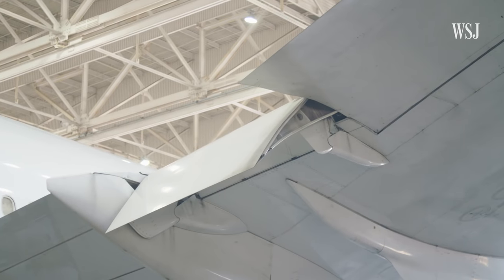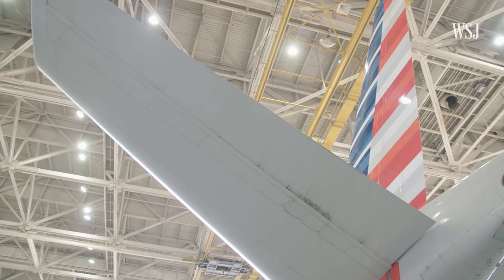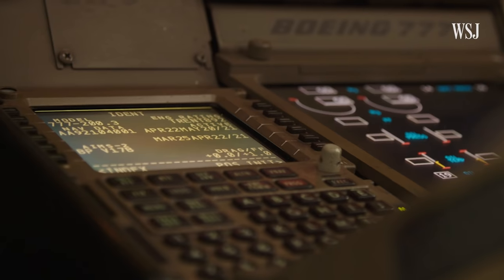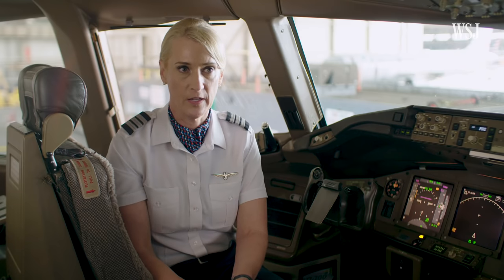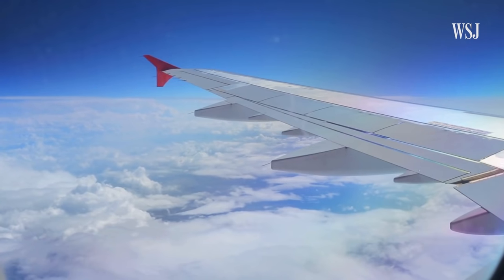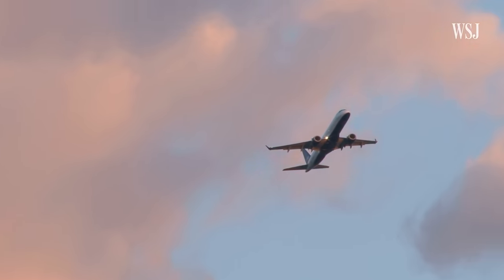Meanwhile, airplane automation is continuing, with companies testing out increasingly advanced systems aimed at reducing pilot workload and enhancing safety. But for all its advances, Autopilot still has a lot to learn. Autopilot cannot maneuver the aircraft from the gate to the runway and take off, nor can it maneuver the aircraft from the runway back to the gate. For now, think of Autopilot as an extra set of hands in the air, following the pilot's detailed instructions.